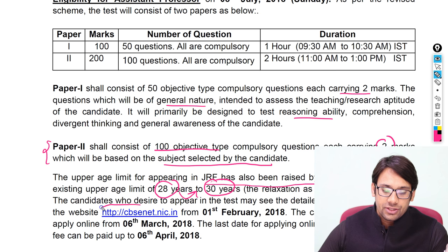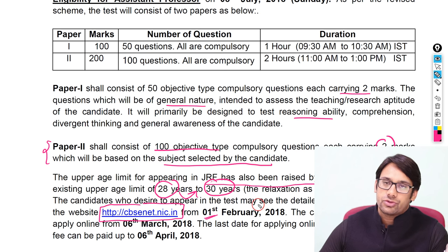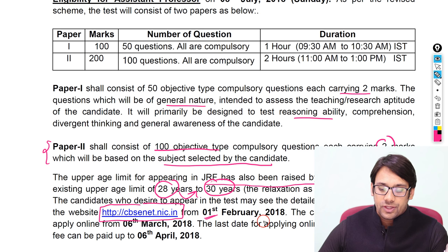Candidates who wish to apply may see the detailed application on the website, which will be available on 1st February 2018. More notification details will come on 1st February 2018. Candidates are required to fill the online application form by 6th March 2018, and the examination will be on 6th April 2018.